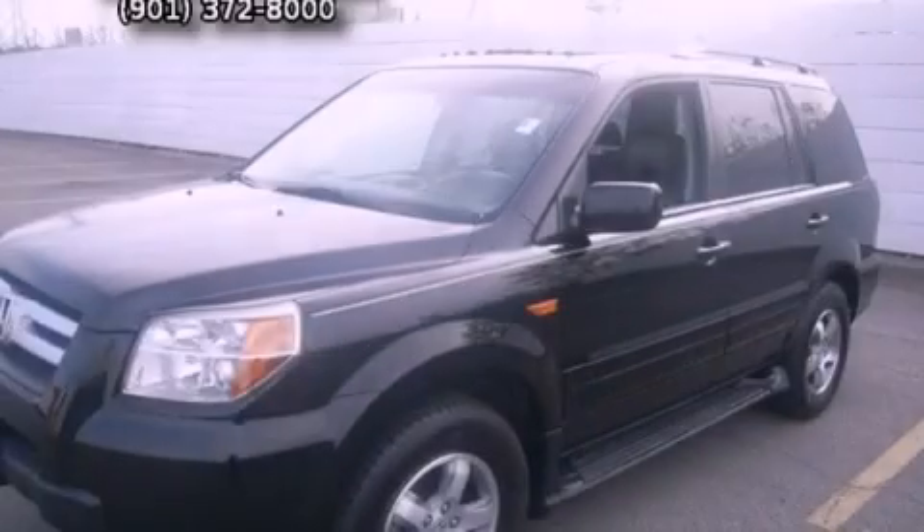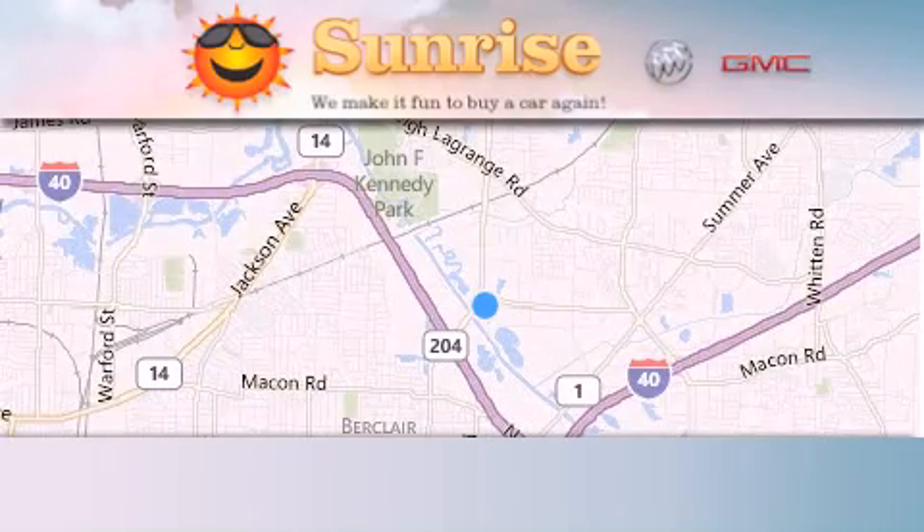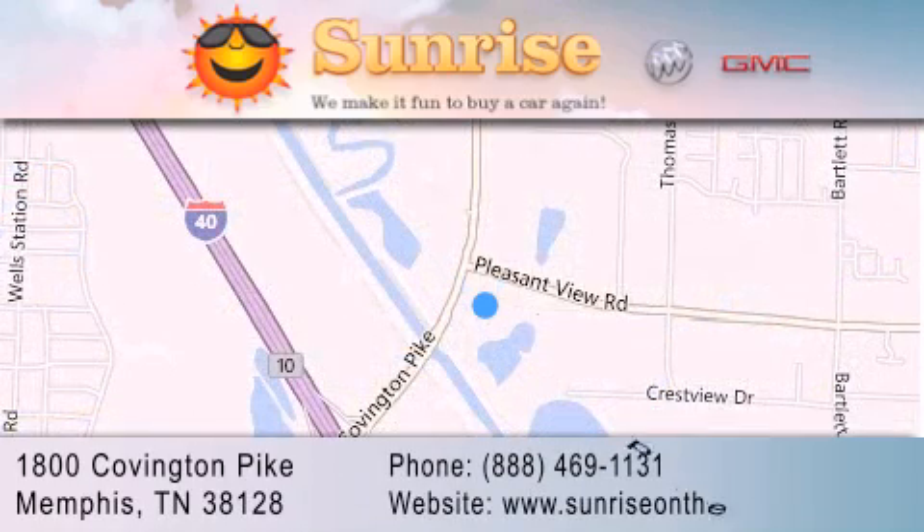Contact us today to arrange your test drive. Sunrise on the Pike is located at 1800 Covington Pike in Memphis. Our goal is to exceed all of your expectations to ensure that you'll return for future visits.